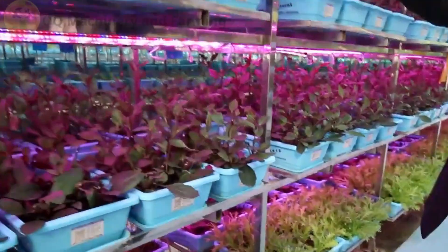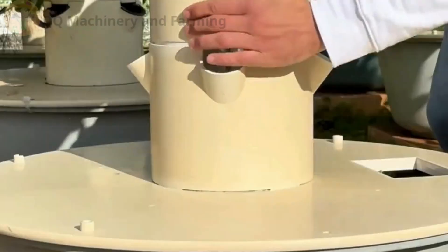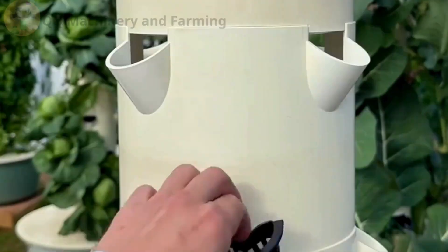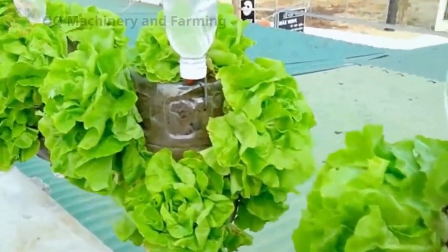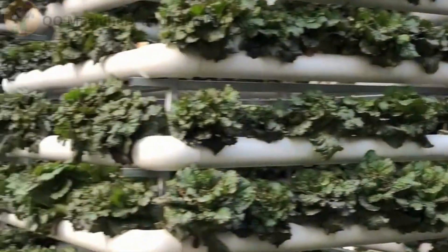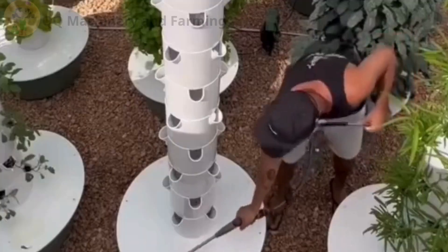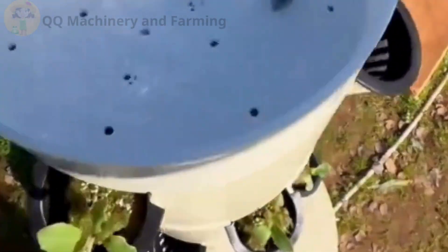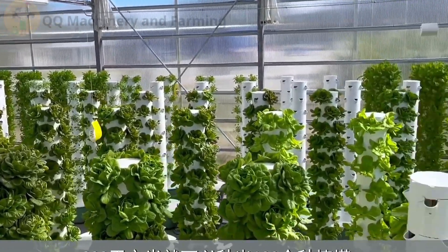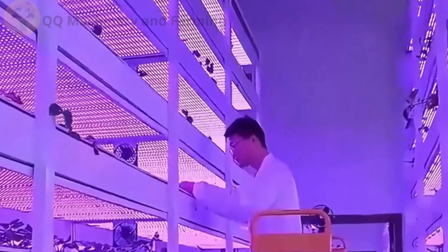So here's the deal: farming's not just about muddy boots anymore. It's about lights, pumps, towers, and brains as much as brawn. Vertical hydroponics is proof — you don't need acres of land to grow acres of food, just some pipes, a pump, and a little bit of patience. If you want more farm hacks and futuristic food tricks, hit that subscribe button. Uncle Leafy promises to keep your salad bowls full and your brain buzzing. Until next time, keep growing up, not out.